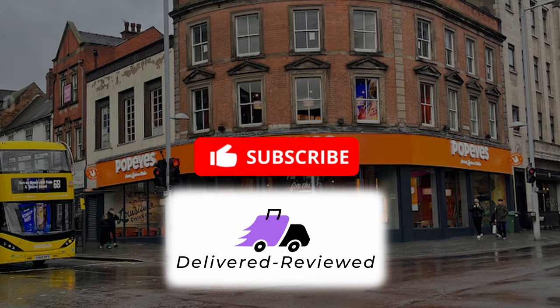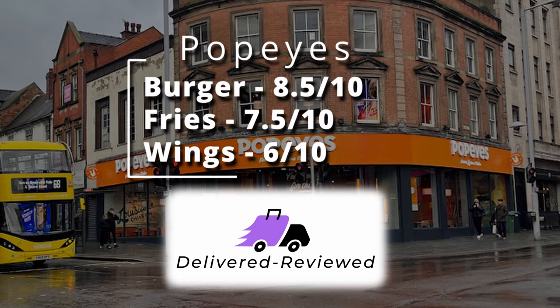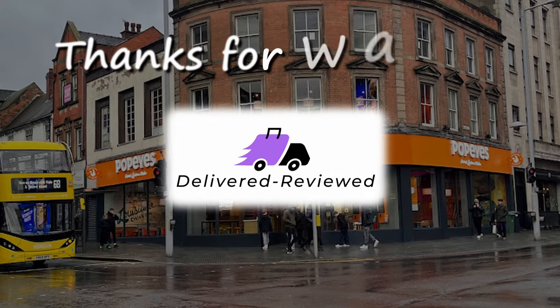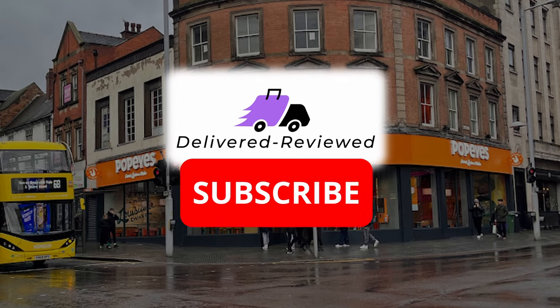On the ratings: eight and a half out of ten for the burger, seven and a half for the fries — there wasn't a lot of them. The wings probably should have given five. I appreciate all the views and subscriptions, and on to the next one next week.